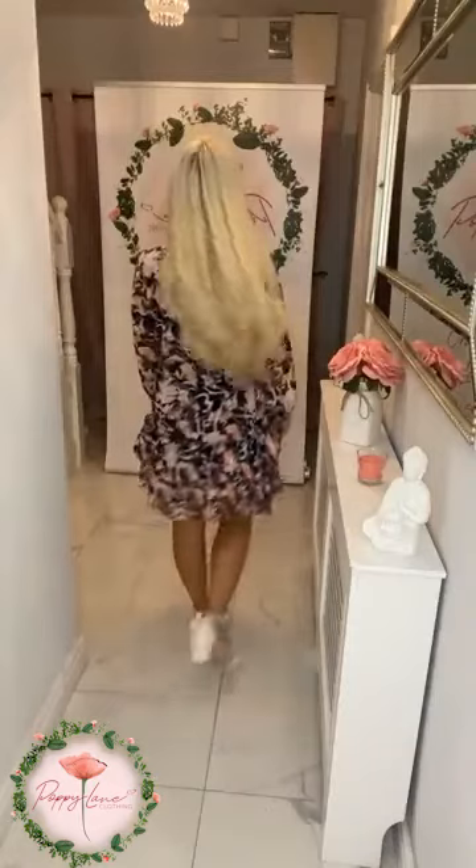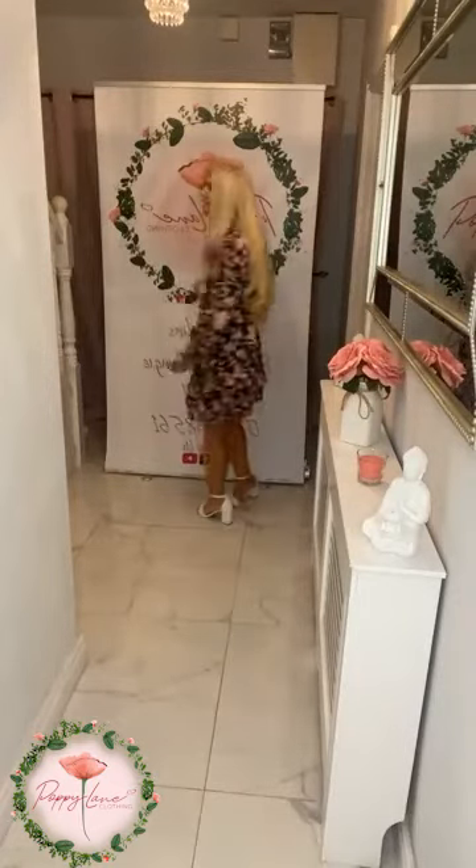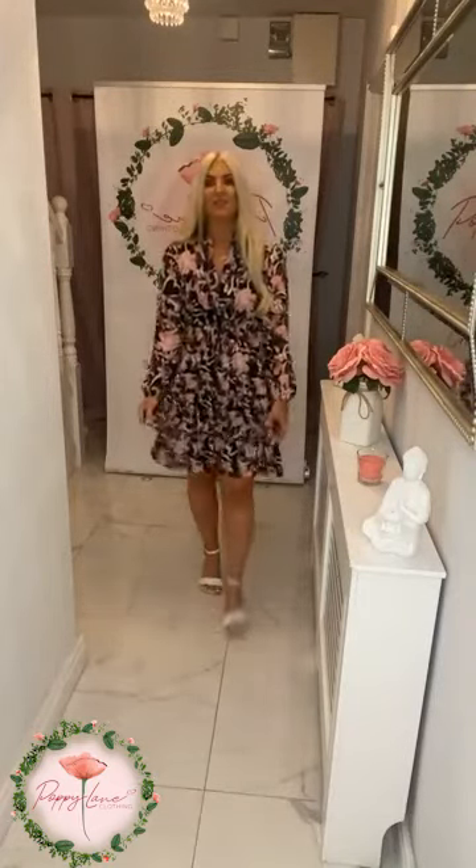It's 49.99 and you are getting your 20% off it. Little frill detail to it as well — absolutely stunning.